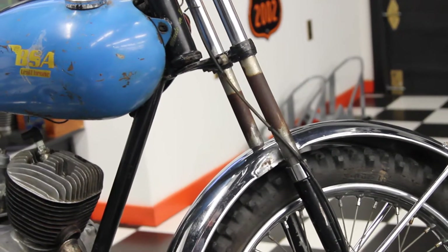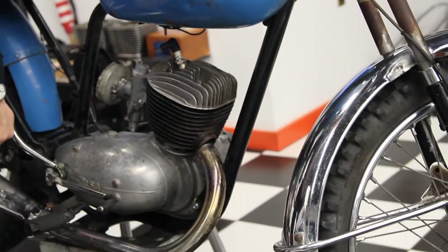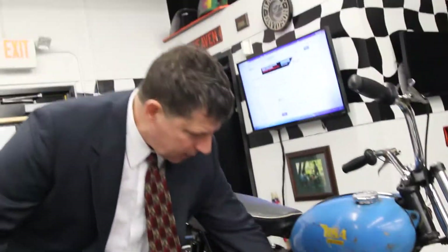The exhaust system is not attached — it's missing the gasket — but we checked the engine. The engine's got excellent compression, really good compression, and it appears to have been recently rebuilt. There's no rust inside of the engine.